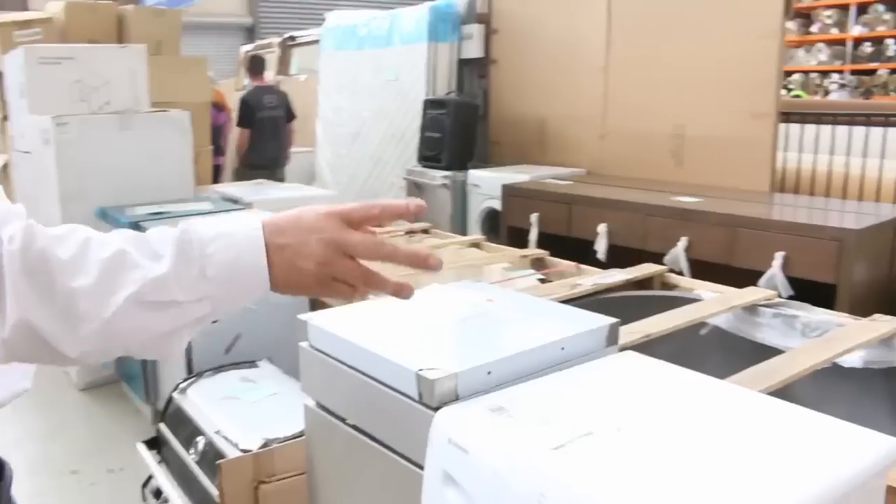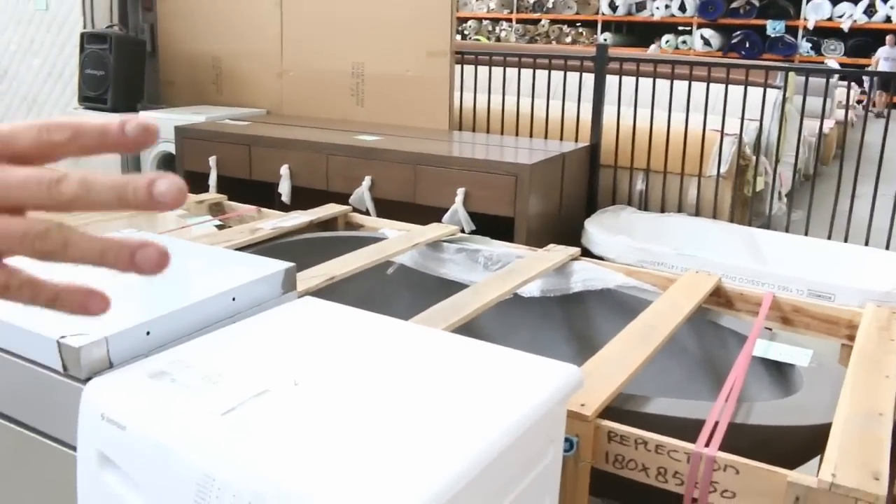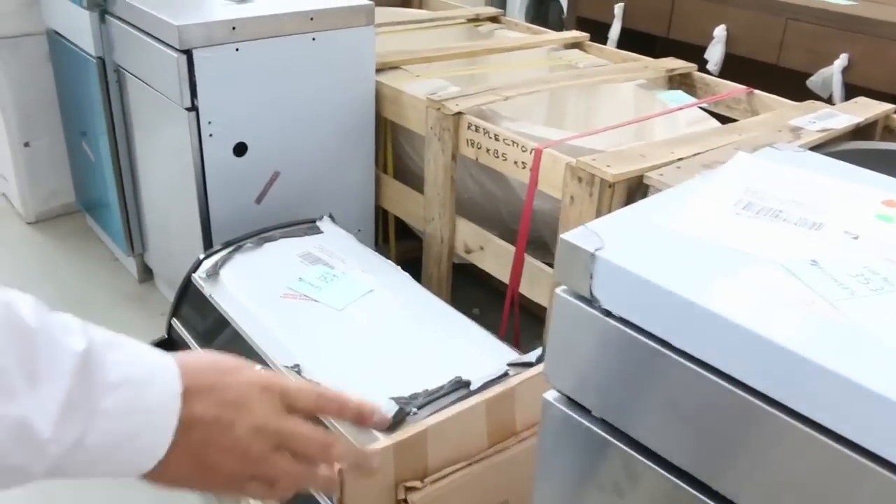Still got a few stone baths left — not many, I think there's only three there. Around that $1,100 mark for a beautiful stone bath. Some of those are going for four and five grand in the shops, so really good buying on those ones as well.